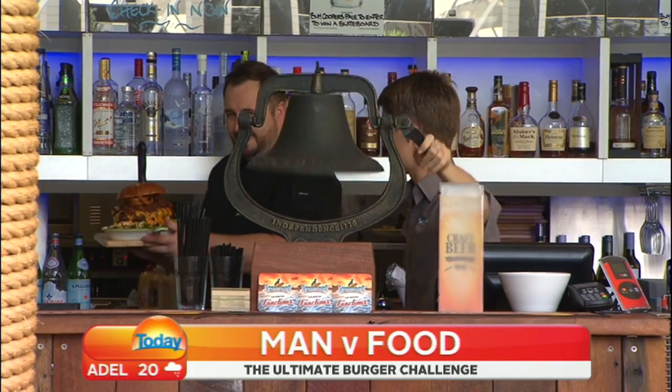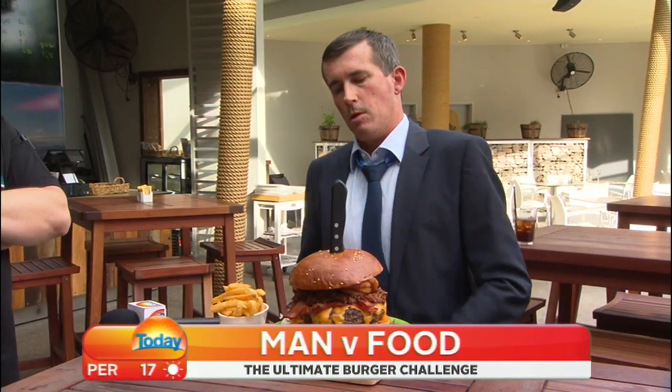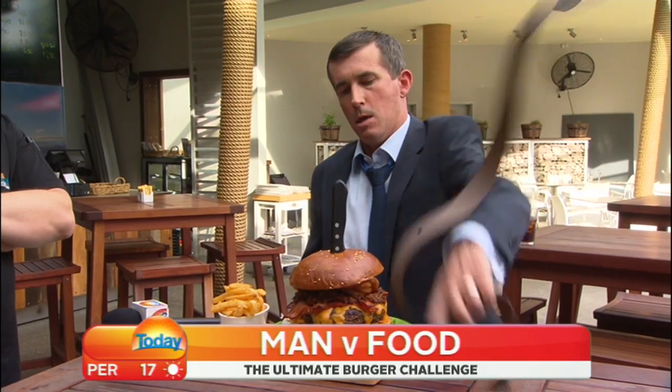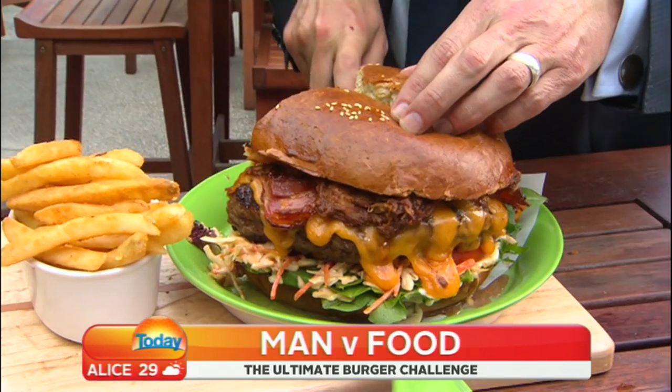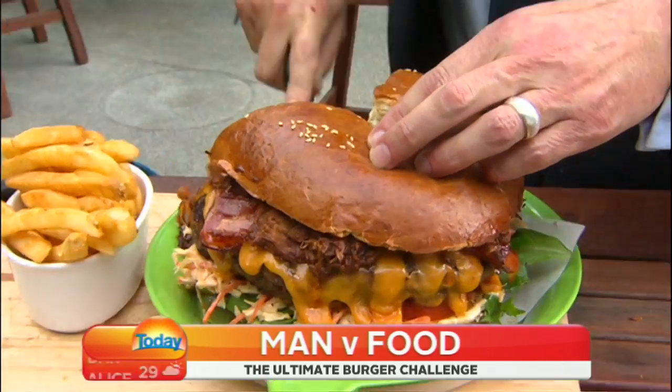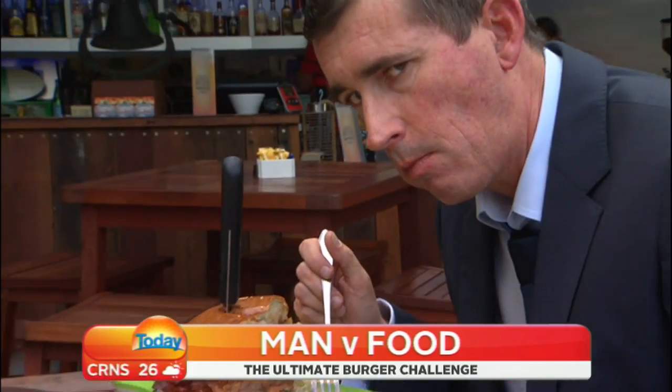But then the bell tolled, as it does when the burger makes an appearance. And like Hemingway, it was my turn to deal with the fat. I had a strategy: treat it like a cake and break it into slices. I ate my chips. But it would be the fat that would break me instead.